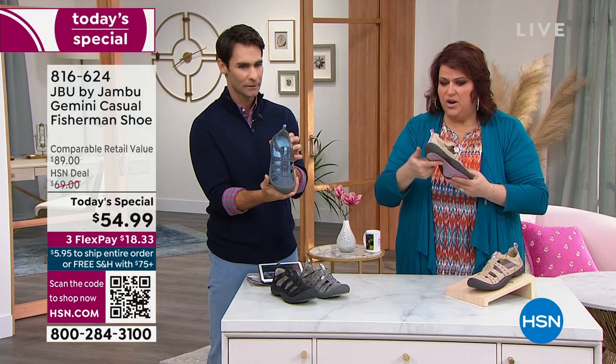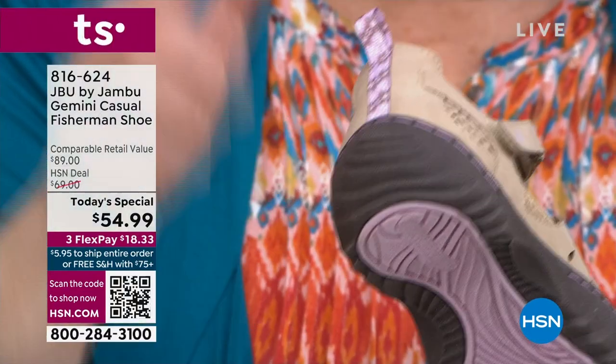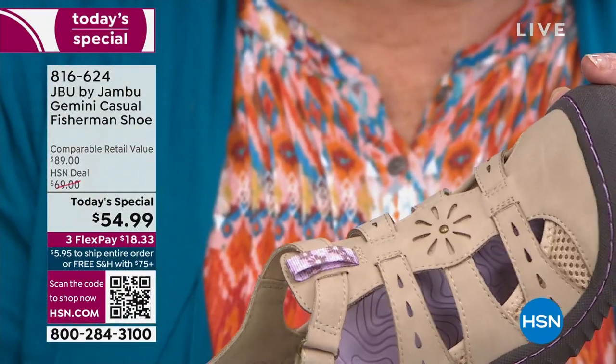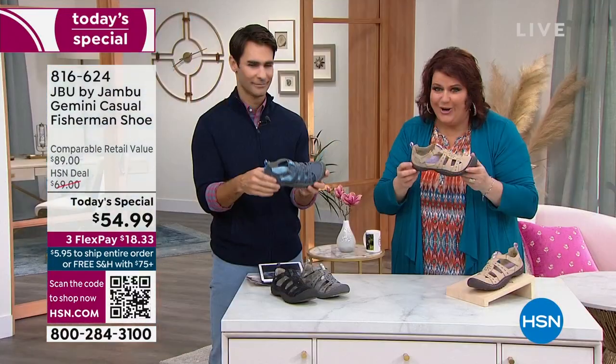Thank you for pointing that out. Another element you noticed here too is the way the outsole comes around the back — because a shoe will show wear in the back when we're driving, and at the toe. Well, if we've covered those areas, this shoe is going to look nicer longer, which means we're going to love them longer and enjoy putting them on and wearing them.